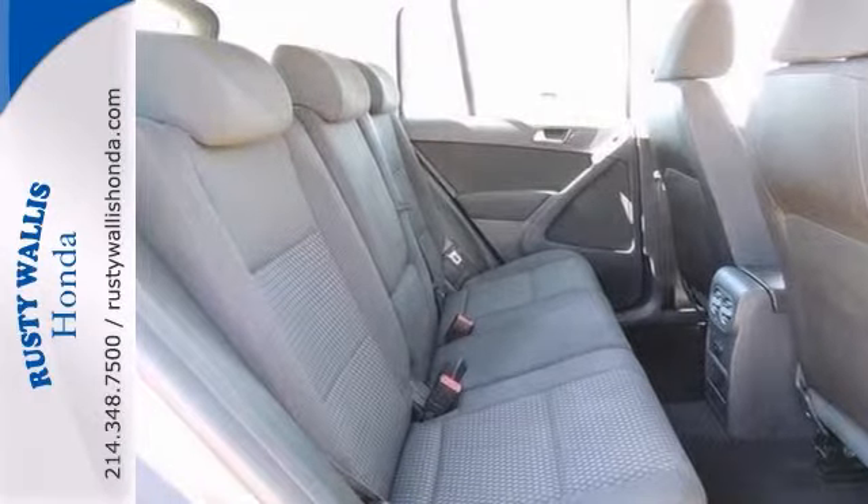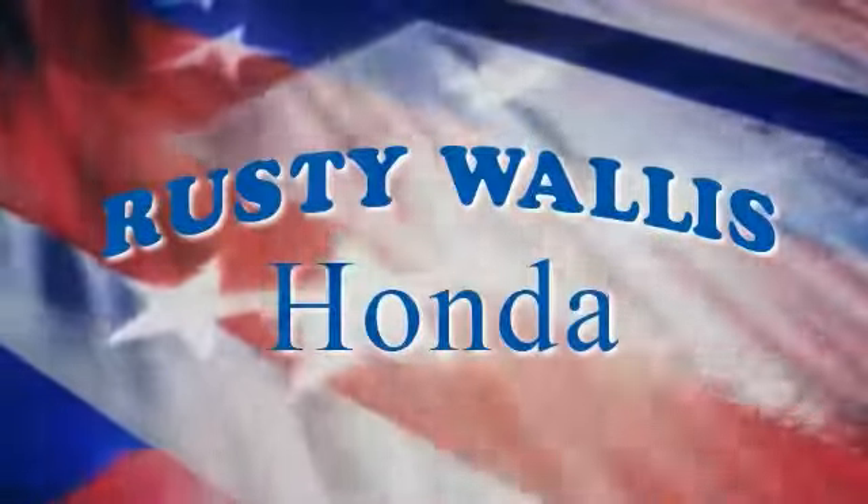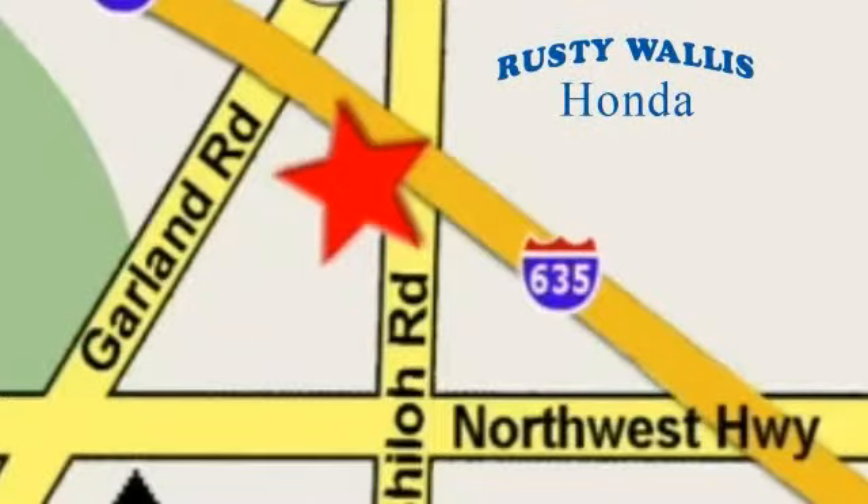Come in and take it for a test drive. At Rusty Wallace Honda, our primary goal is to satisfy our customers. Stop in today — we're easy to find just off I-635 at Shiloh Road.